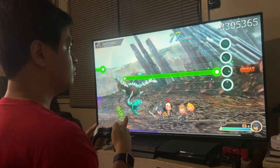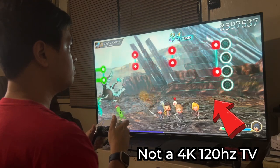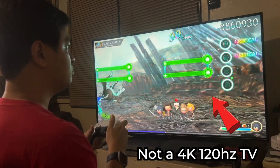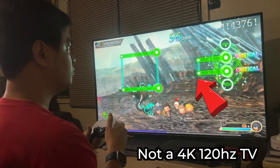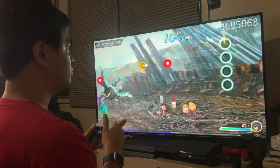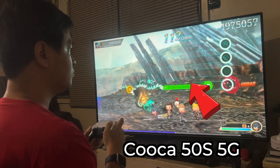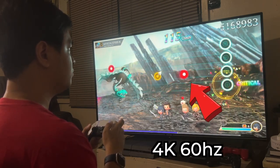So first off, to answer the question: no, you don't really need a TV or a monitor that is capable of 4K 120Hz to enjoy PS5 gaming. Ever since I got my PS5 more than a year ago, I've been playing mainly on my KUKA 50S 5G Pro, which is only capable of up to 4K 60Hz.